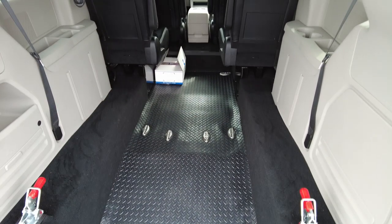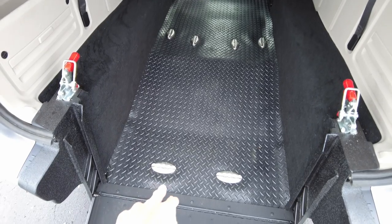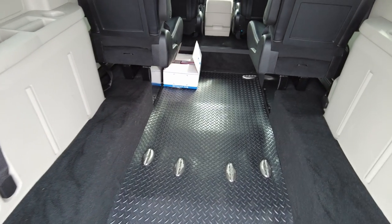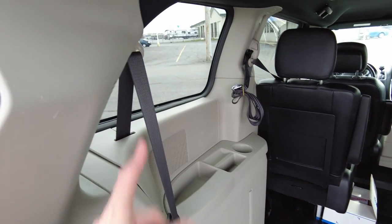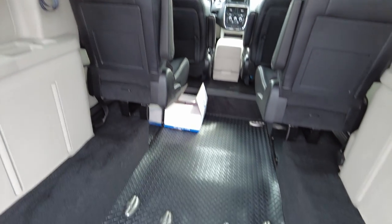The channel itself is 90 inches long. It's long enough to hold up to two wheelchairs and does have the Q-Strant tie-down systems for two in the floor. The straps themselves — it comes with one set of straps, so an additional set of straps can be purchased if you are looking to haul two. It does have the shoulder straps already put in place for both wheelchairs.